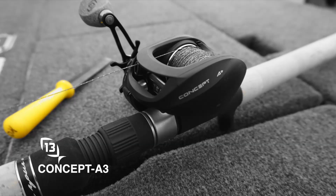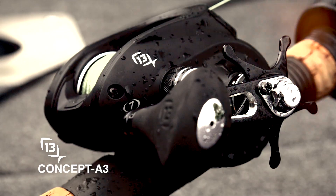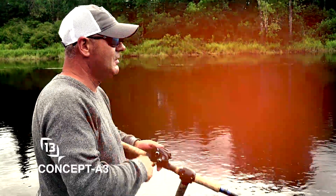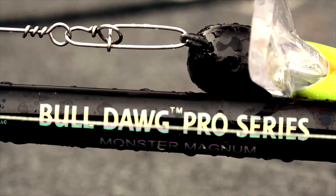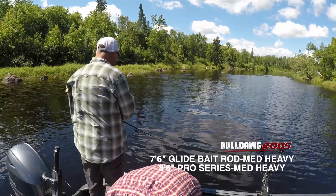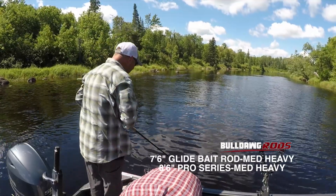Reels: 13 Fishing Concept A3s. With 30 pounds of drag, this reel is a workhorse. Rods: Bulldog Rods Pro Series 7.6 medium heavy glide bait rod, and a medium heavy 8.6 rod.